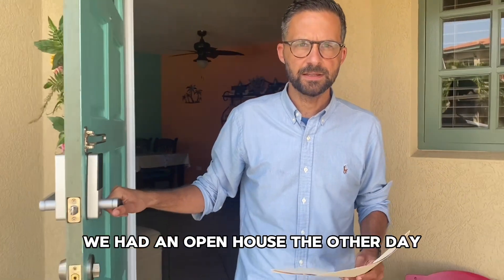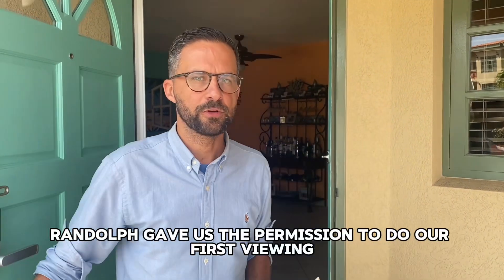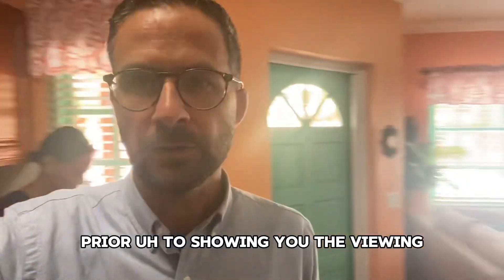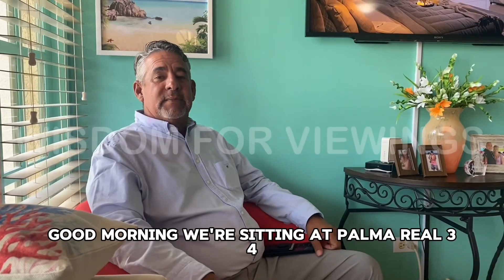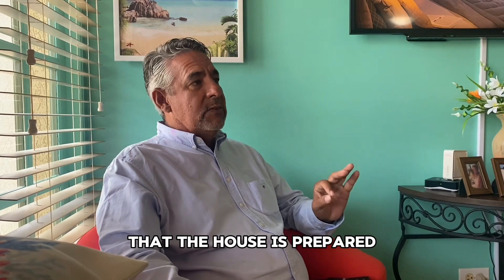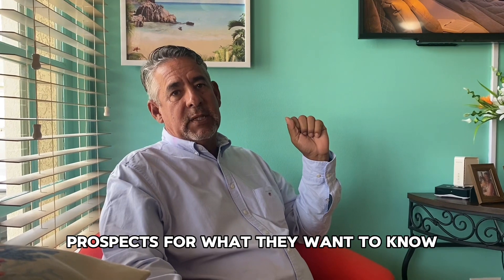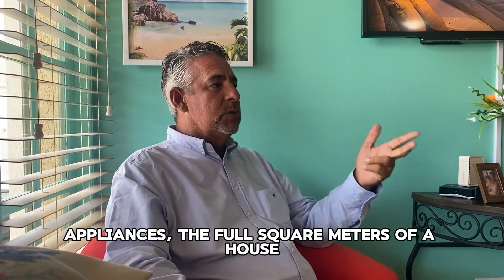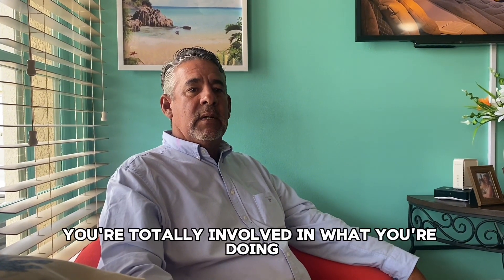We had an open house the other day, and now we have an official viewing for this beautiful house. It's our first viewing, so it's going to be exciting. Randolph gave us permission to do our first viewing. Let's listen to a wise lesson from mentor Randolph himself: 'See to it that the house is prepared, that you have your documents ready, and that you know most of everything the prospects want to know — HOA fee, appliances, how old, full square meters of the house, electricity bill, water bill, tax bills. Always be prepared, so prospects can see you're totally involved in what you're doing.'